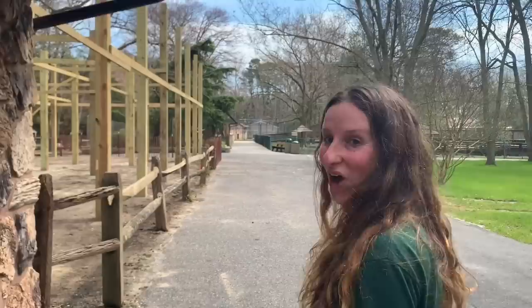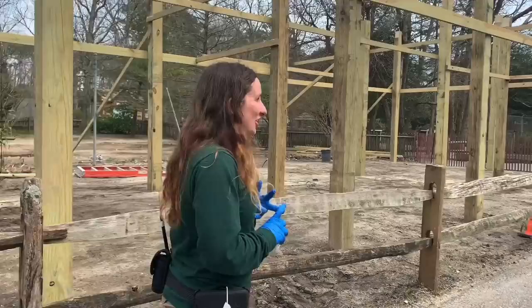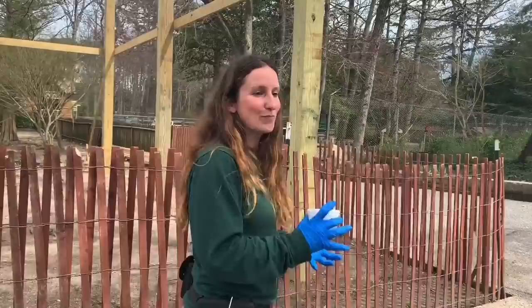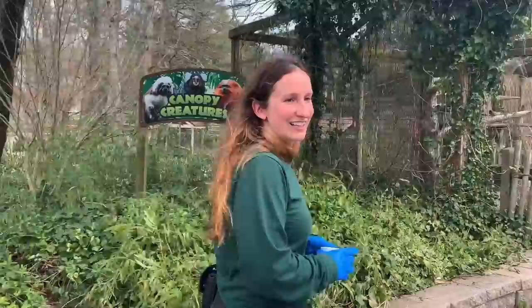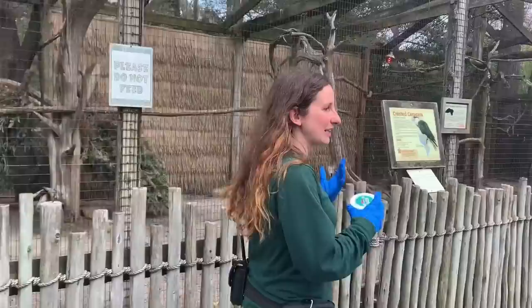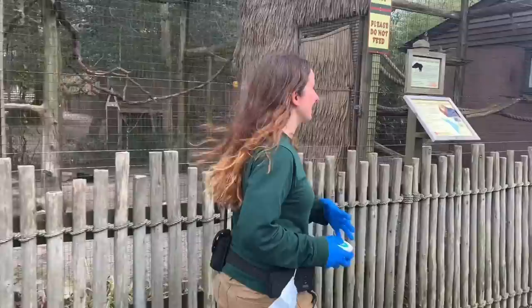We're going to continue our walk down what we call Tamarin Row. We have five different species here — you just met the golden lions, the common marmosets, and the emperor tamarins. We're going to go down to the other end and meet our golden-headed lion tamarins and our cotton top tamarins. These guys are some of my favorites to work with — they're really neat animals, small and pretty friendly, although because they're small and they're prey animals they are a little skittish and it takes some work to get them to know you or to take food from you. Training is a really important part of what we do with all of our monkeys and primates here at the zoo.